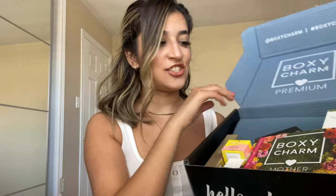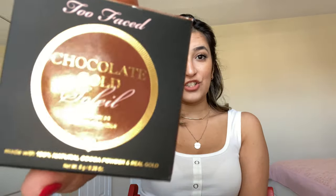First box: BoxyCharm Premium. Hello charmers — this is the premium variation. First of all, we have a card, the Modern Nature card this month. This is great because it's been a couple of boxes where I didn't receive any card showing the prices and products. So this is a good one. The first product I received is Chocolate Gold from Too Faced — I've seen a couple of reviews and it smells like chocolate.